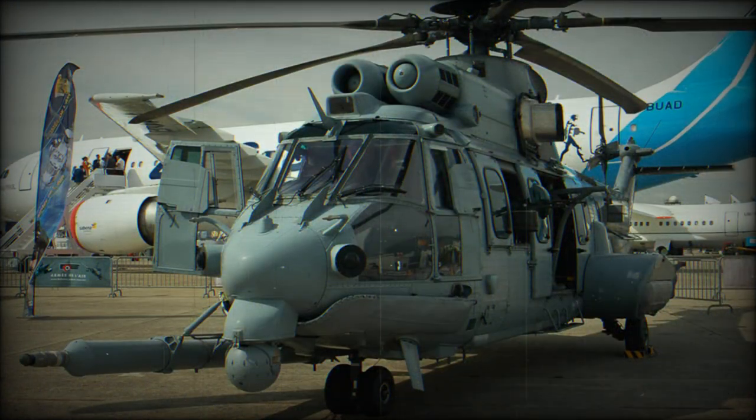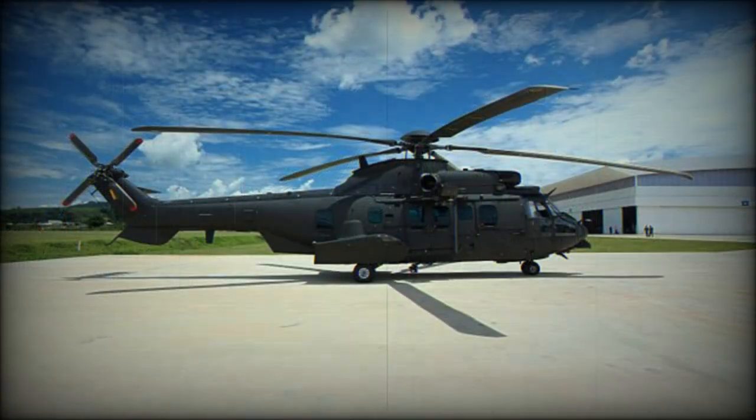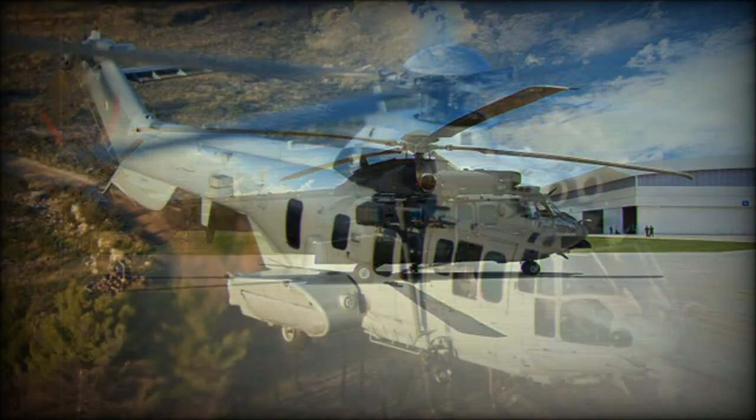This transport is flown by one or two pilots, depending on the mission. The EC725 can be used not only for combat search and rescue, but also for troop and cargo transport, special forces transport, or casualty evacuation.